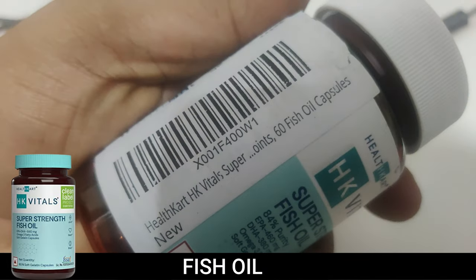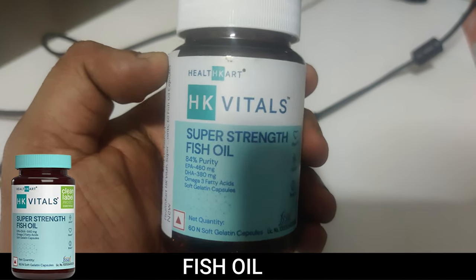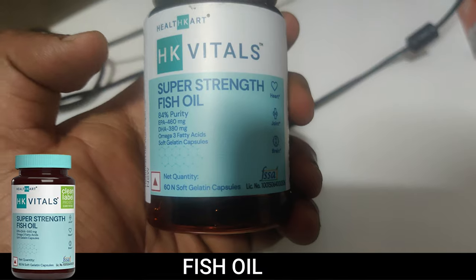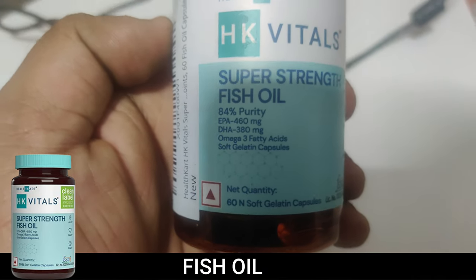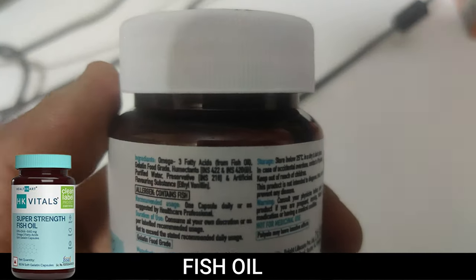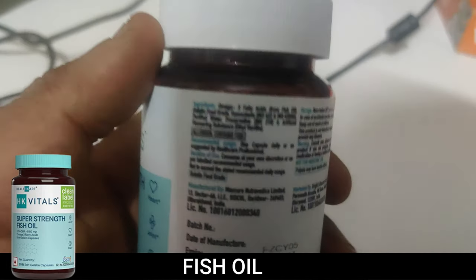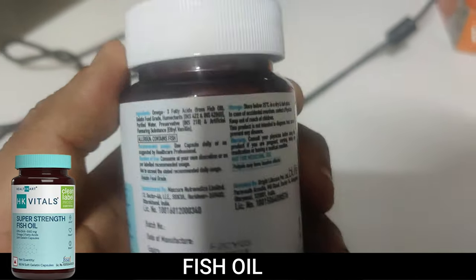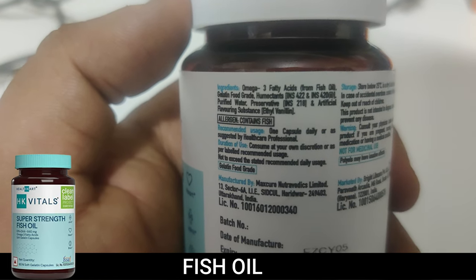I bought this from Amazon and I'll put the link in the description. I recommend buying super strength fish oil rather than normal fish oil, because it has more EPA and DHA content in just one capsule. With normal fish oil you'd need to take two to three capsules, and if the quality isn't good you're consuming a lot of unnecessary chemicals.